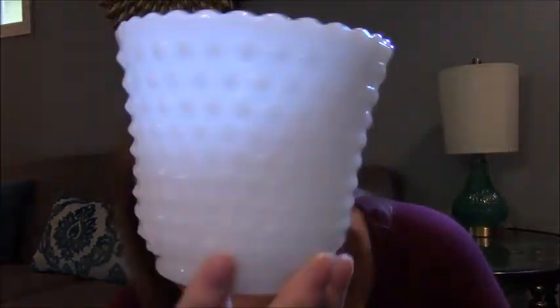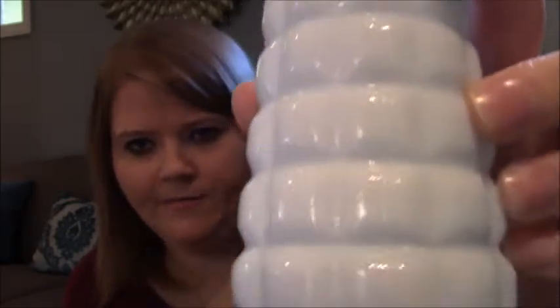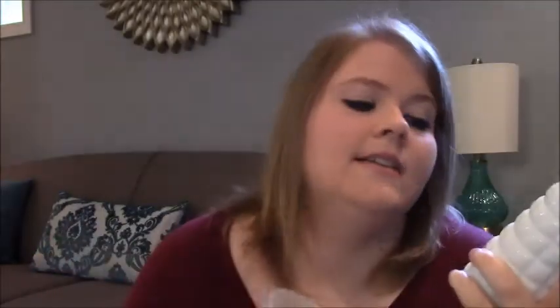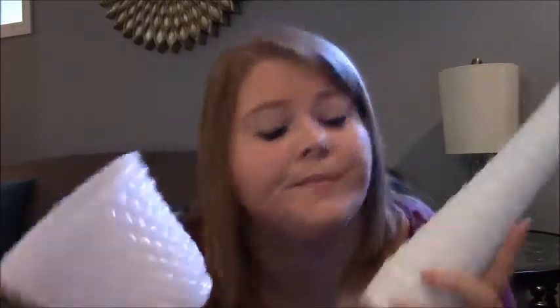Next items, I got some more milk glass — surprise, surprise. I got this hobnail vase at one yard sale and I paid $1 for it. Then I got another vase at another yard sale with a pattern I've never seen before — I thought that was really neat — and they only wanted $0.05 for it, which is a really good deal because I would have paid more. Absolutely. These two are going to be added to my mom's milk glass collection. She's going to be needing a cabinet soon because I just keep finding them, and my mom loves them.